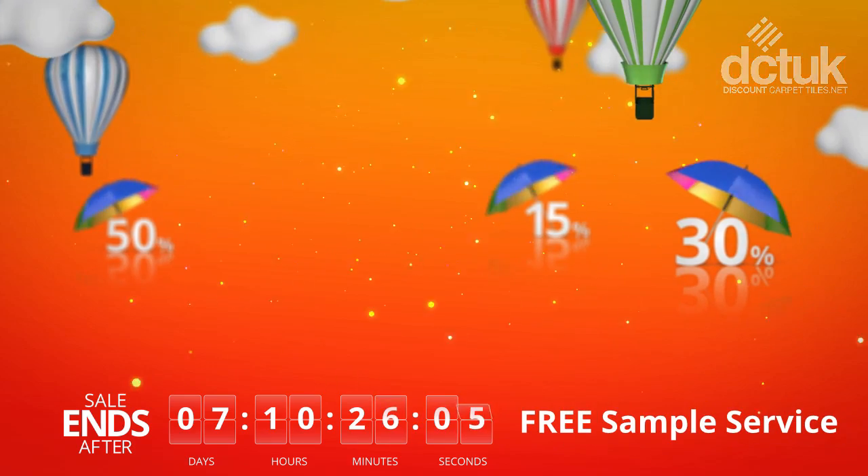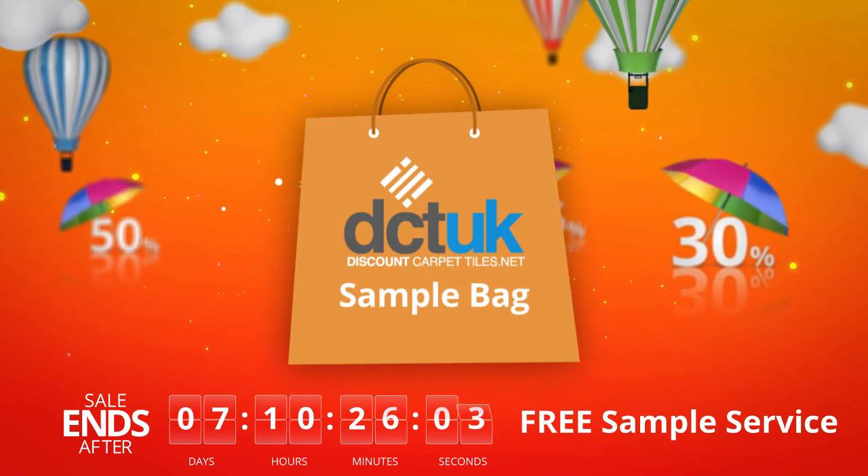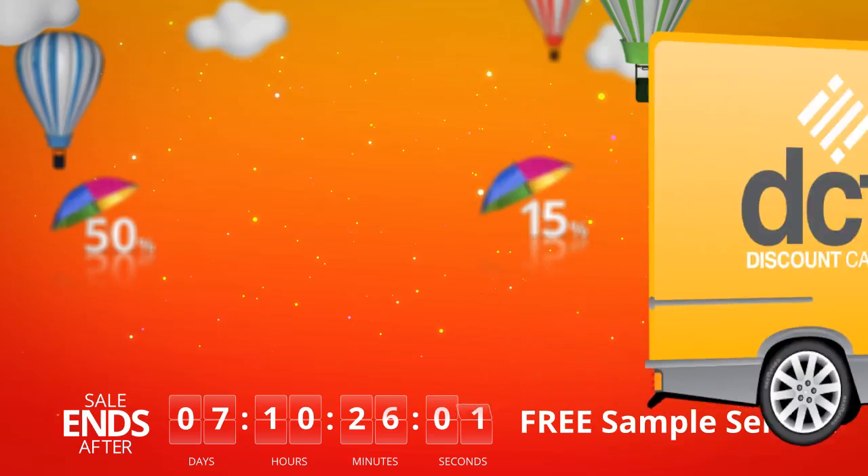Plus, request up to 5 free samples from our website totally free — yes, that's free. Zilch. Nil. You get the idea.